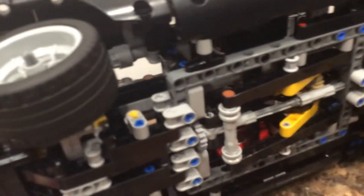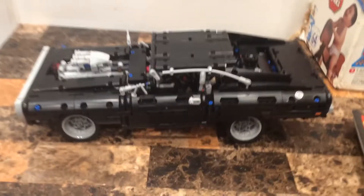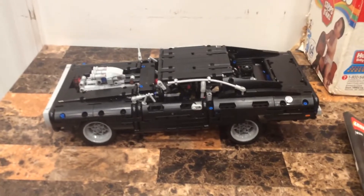This is a licensed set, by the way. It's an officially licensed set - that's what the company decided to do for the Dodge Charger. So yeah, like and subscribe to Carl's Gatsby Productions.